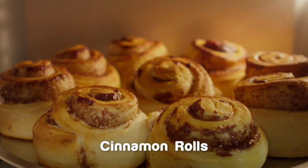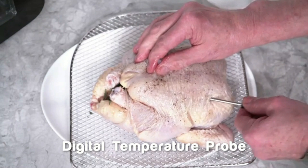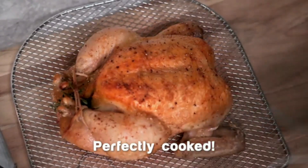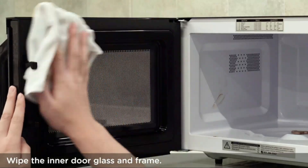The microwave also includes a child safety lock, an interior light, and a removable glass turntable for easy cleaning. With its sleek stainless steel design, the Black+Decker EM720CB7 not only performs well but also adds a modern touch to any kitchen.